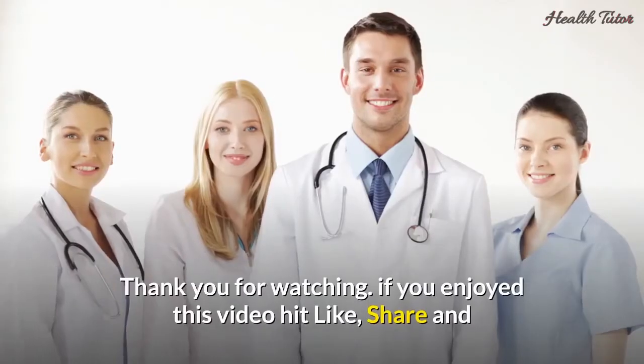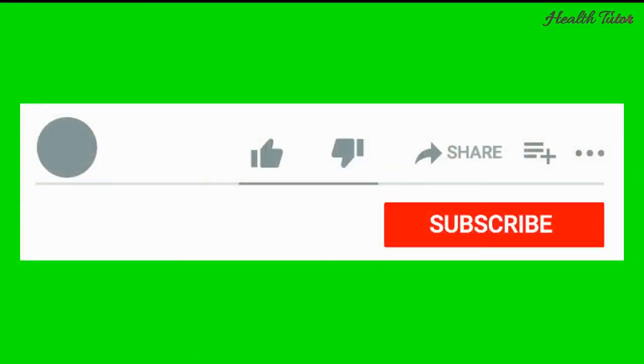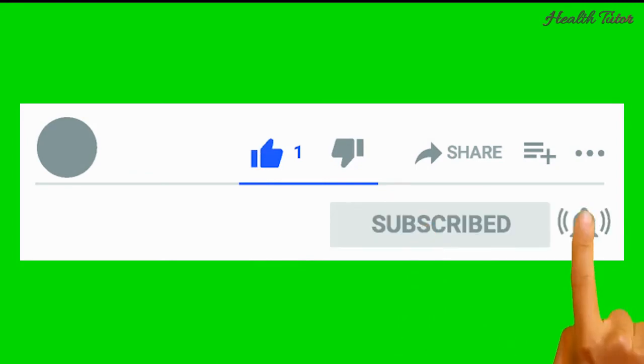Thank you for watching. If you enjoyed this video, hit like, share, and make sure to subscribe to Health Tutor, because more incredible content is on the way.